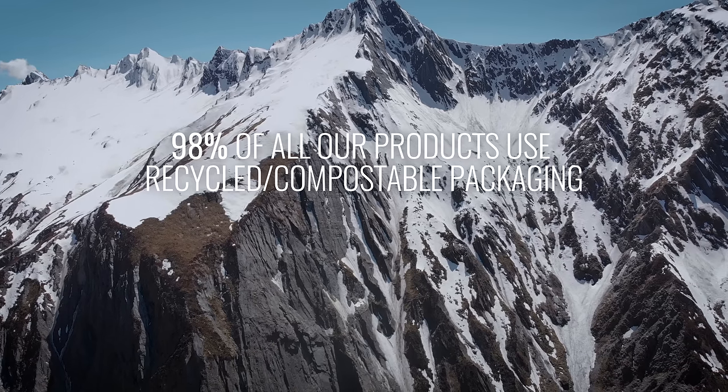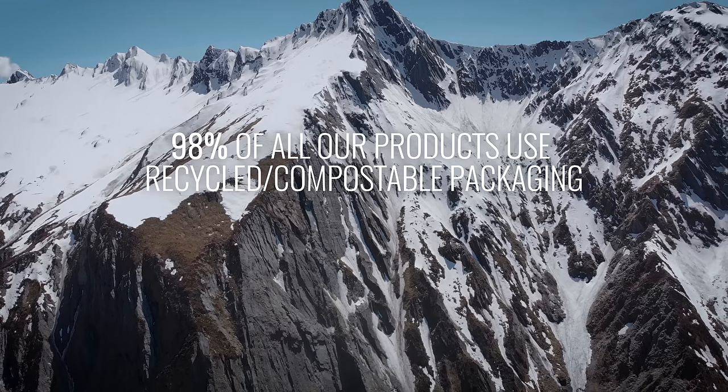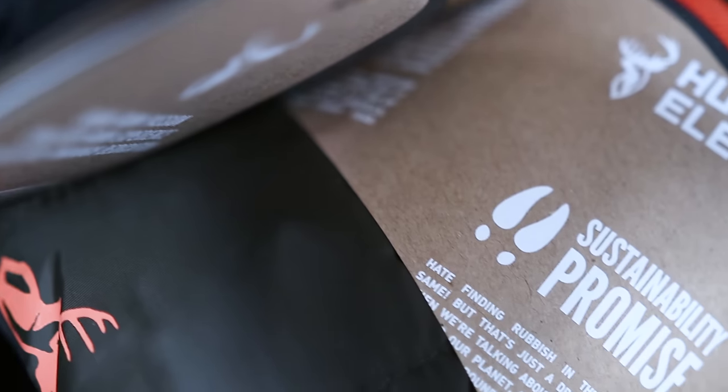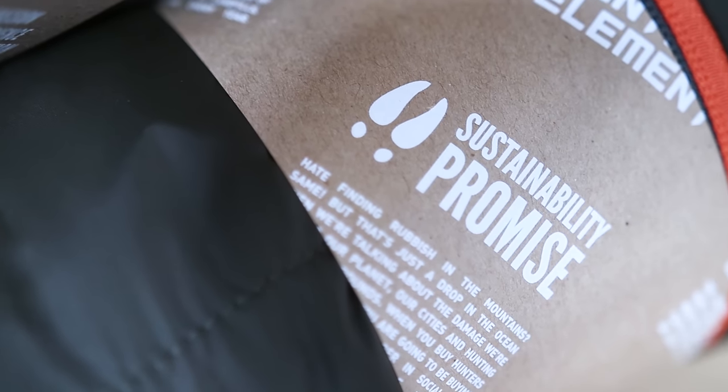98% of all our products use recycled, compostable packaging. We're saving over 7 tonnes of new card and almost a whole tonne of plastic from ending up in landfill every year.